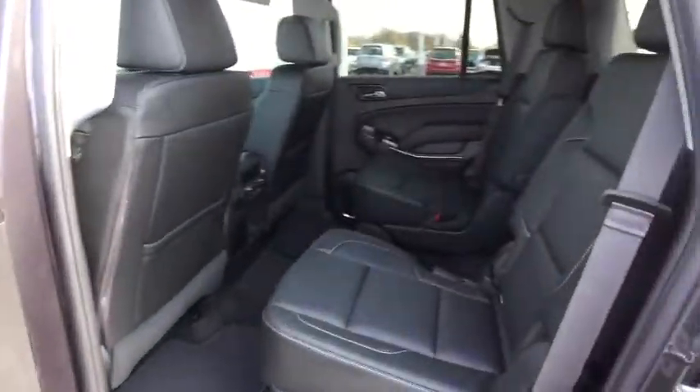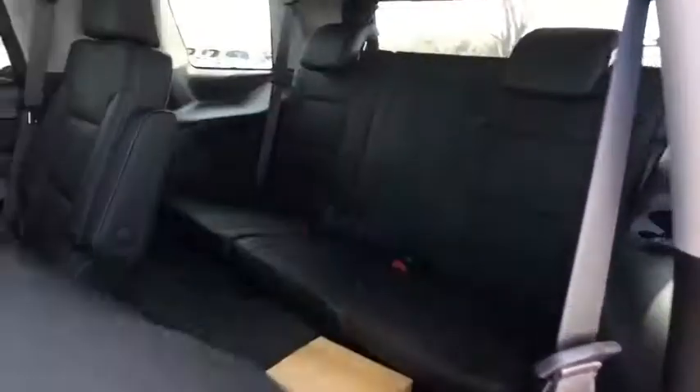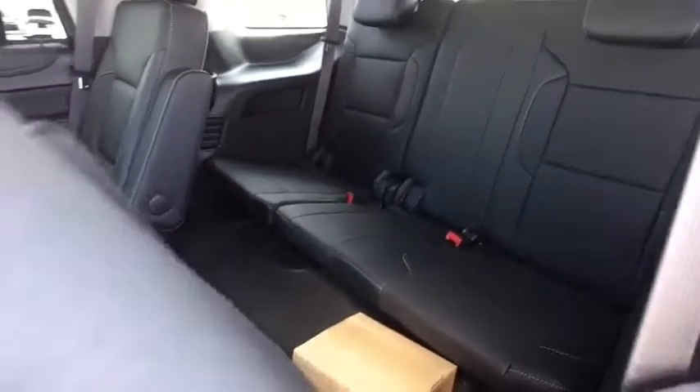A vehicle like this doesn't come along every day. Come in and get it before someone else does. Bye.